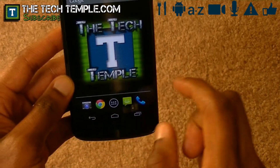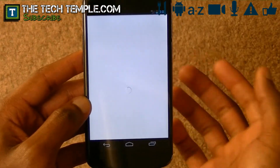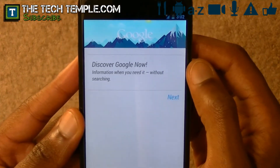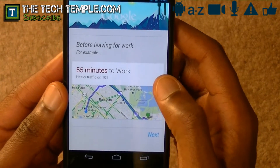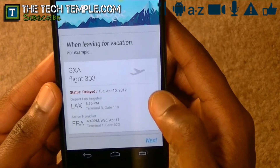It is included on the Nexus 4. The way you get to it is you swipe up, and as you can see, this is pretty much out of the box so I have not enabled Google Now. So we can go through it together. It says 'Discover Google Now — information when you need it without searching.' It gives you examples like before leaving for work or leaving on vacation.